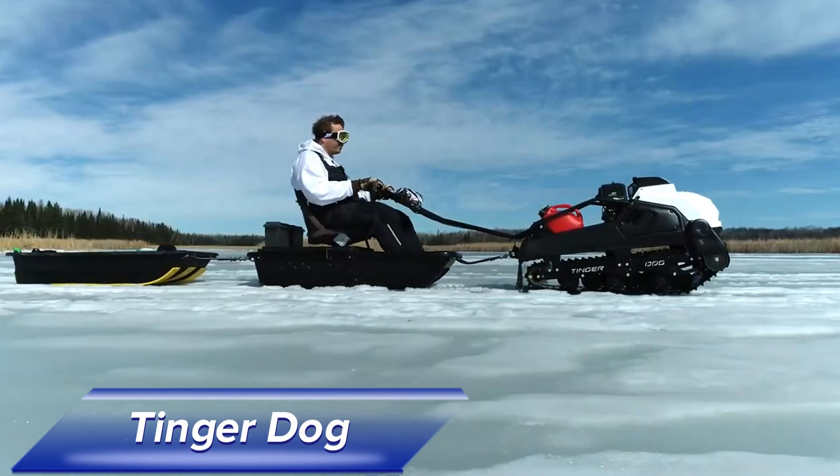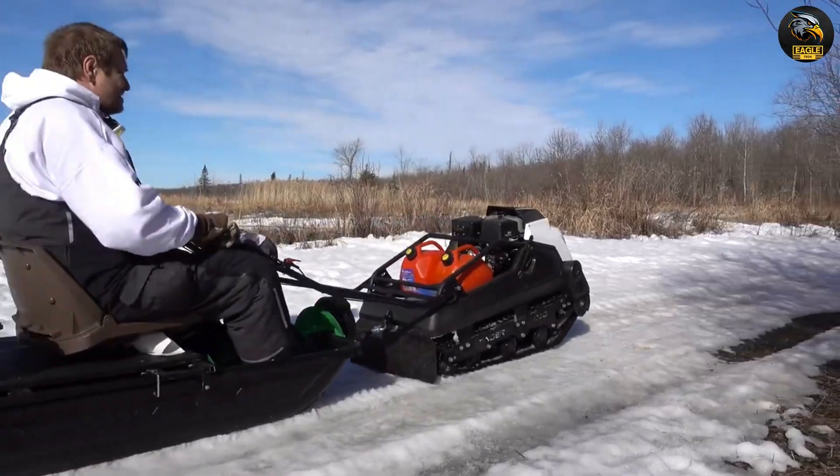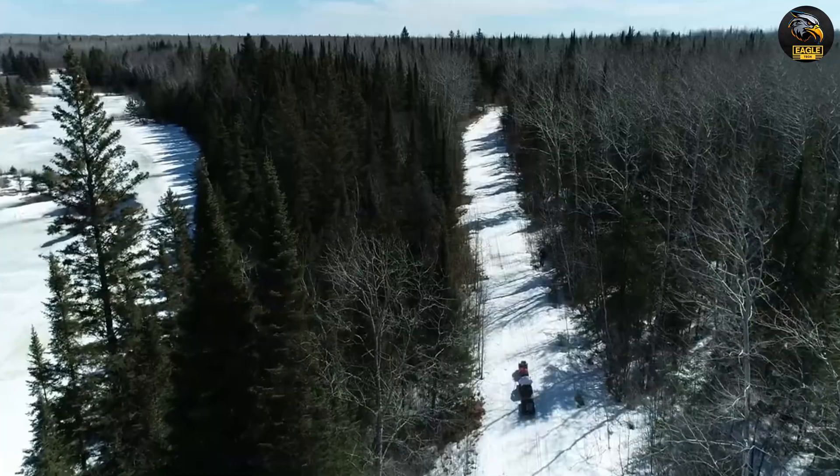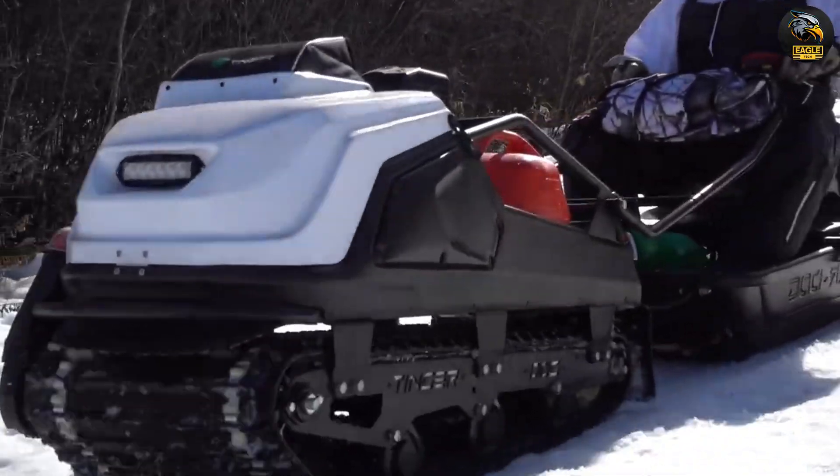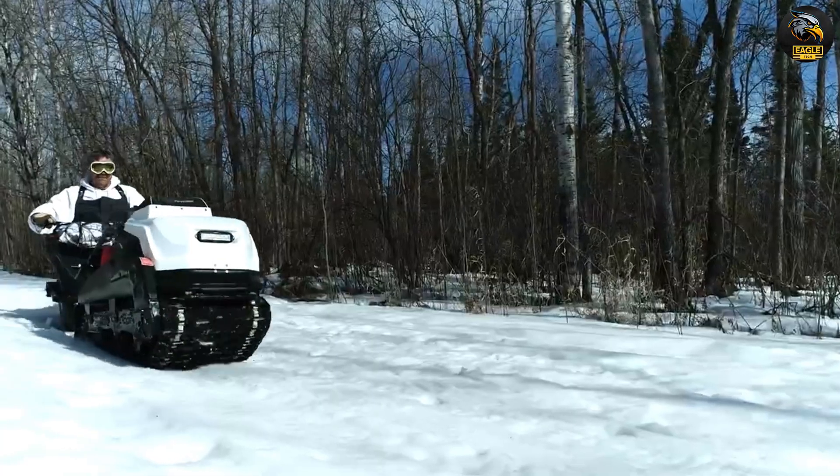The TingerDog — conquering tough terrain all year round. The TingerDog is a small and versatile machine perfect for outdoor lovers. This all-terrain vehicle isn't just for snow; it handles mud, marshes, woods, and rough surfaces with ease.